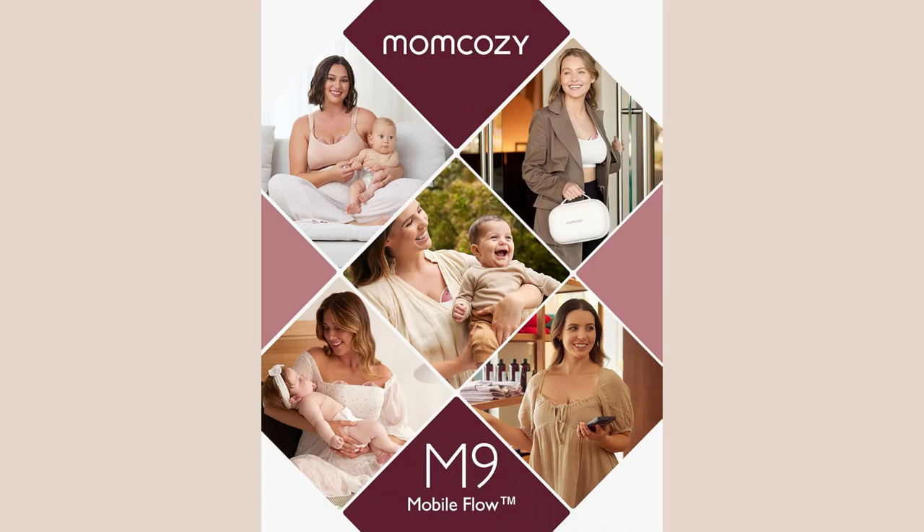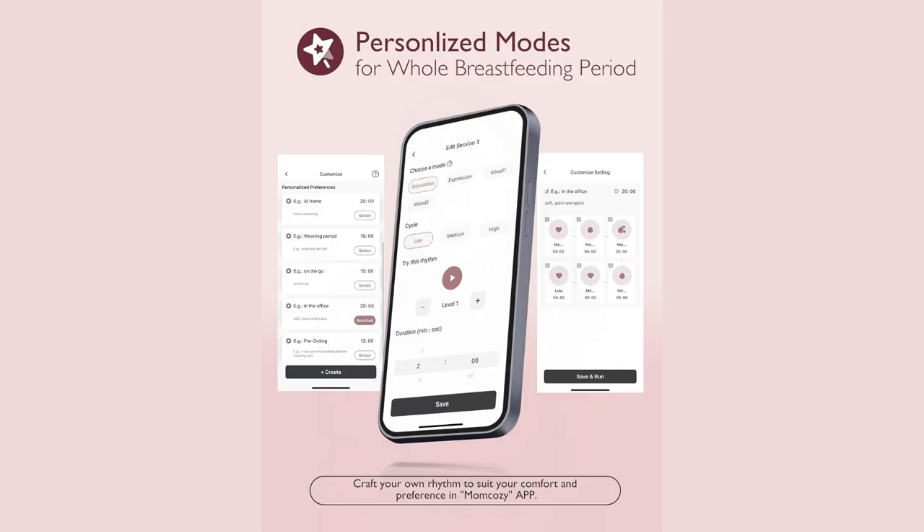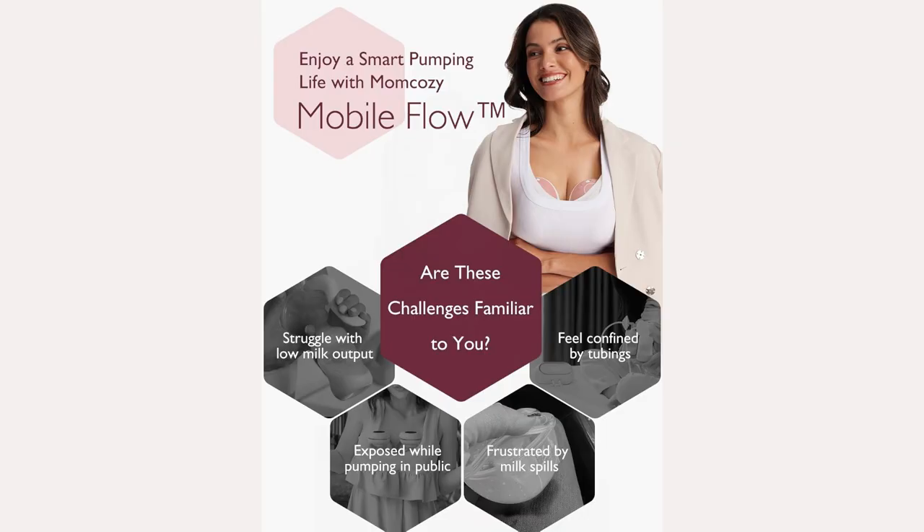Alright guys, let me share how I stay sane juggling mom duties and pumping. Meet my secret weapon, the MomCosy Mobile Flow Breast Pump.